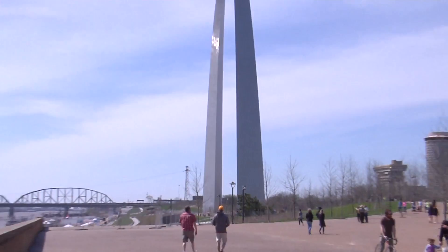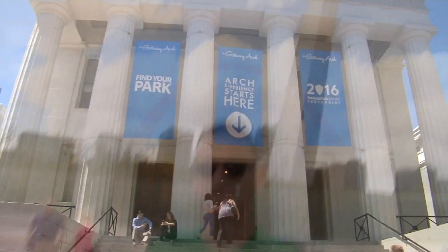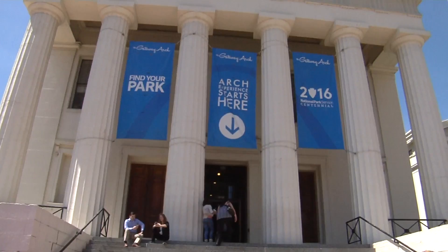At 630 feet tall and 630 feet wide, the Gateway Arch is America's tallest man-made monument. Along with the old courthouse, it makes up Jefferson National Expansion Memorial National Park. It was built to honor Thomas Jefferson and the westward expansion of the United States. The arch was completed on October 28, 1965.